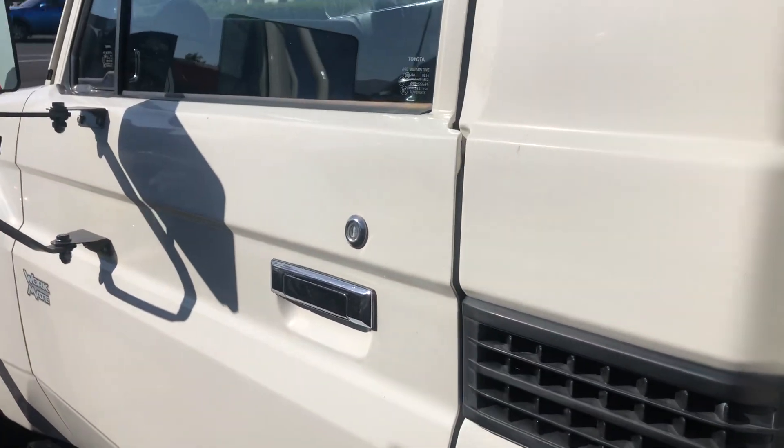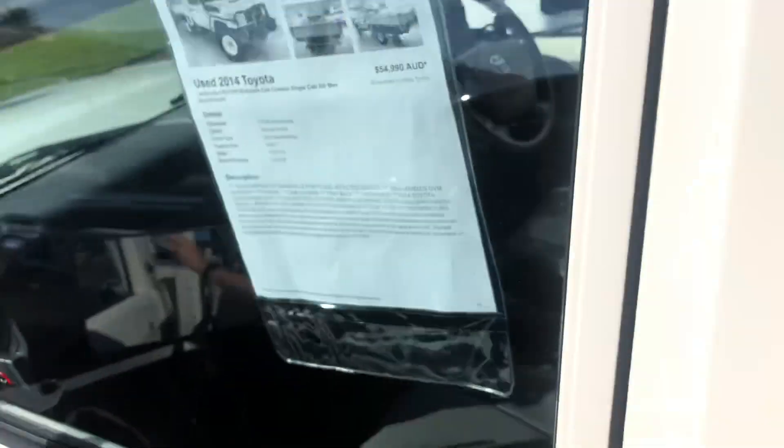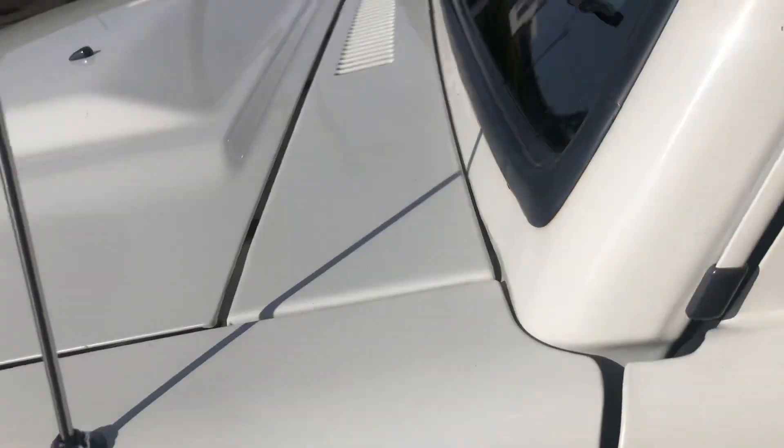Especially having only 77,000 kilometres on the clock. Jumping up on the roof so you can see the condition — there are two little stone chips just there and one just there, which can be easily touched up. And you can see by the big indicators that it's got that GVM upgrade.